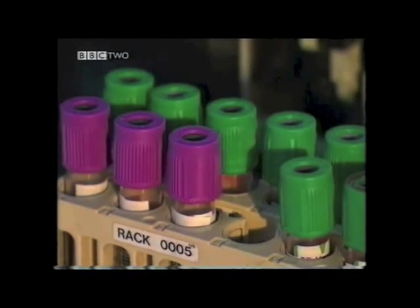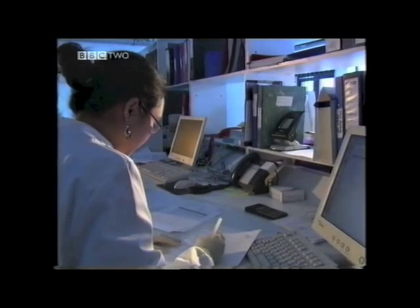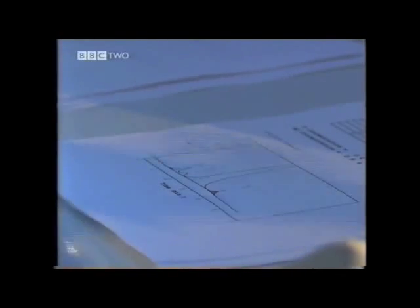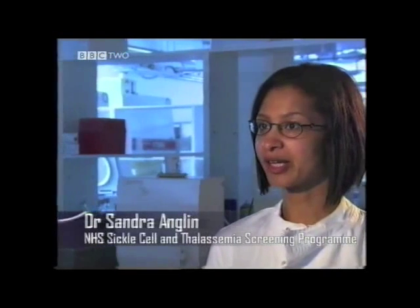Here at University College Hospital, Dr. Sandra Anglin is part of an international programme to screen all patients for sickle cell and thalassemia. They specifically affect the oxygen-carrying capacity in the blood and a specific protein called haemoglobin. Genetic screening, unlike screening for specific illnesses, is a process whereby we want to identify an unusual gene that you may pass on to your child. In the case of sickle cell and thalassemia, these are specific genes that affect the haemoglobin in the blood.